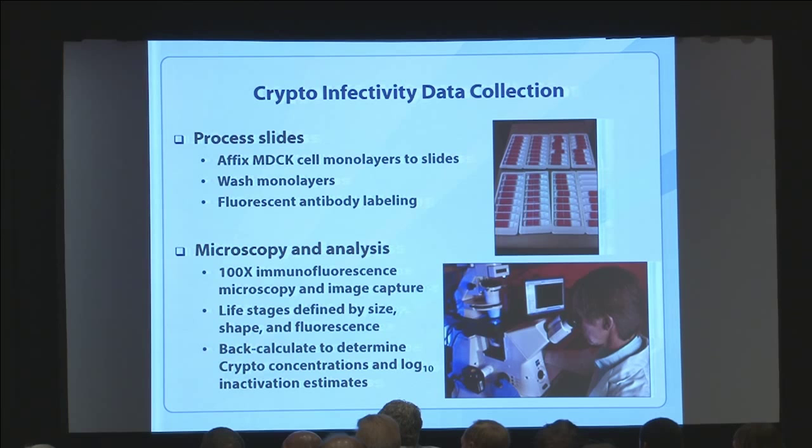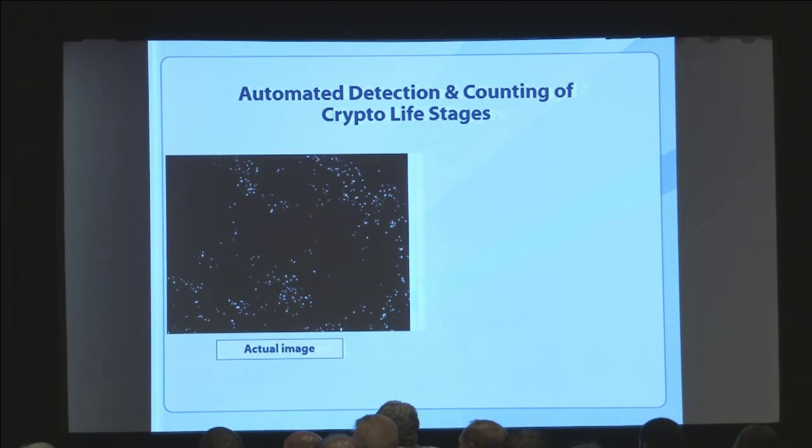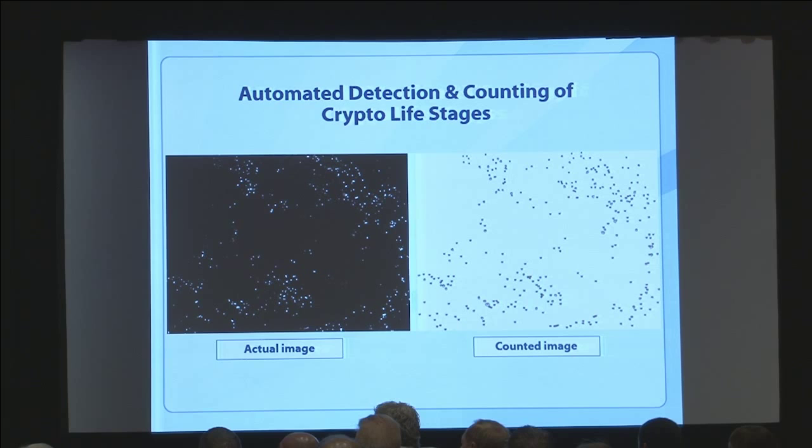The microscope sees this starry-night image of what we think are life stages of cryptosporidium that infected the cells. The software takes that and identifies which spots are truly crypto. Then we manually flip through and double-check — I don't trust software entirely. This study collected 17,000 images, so Jennifer Murphy went about cross-eyed going through all of them double-checking the computer, but she did it.